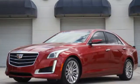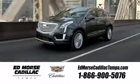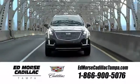Where can this CTS take you? Come find out today. Visit our website at edmorsecadillactampa.com or call us today. For value and for service, it's Ed Morse.